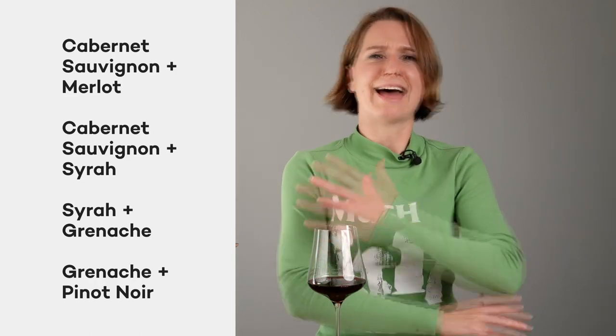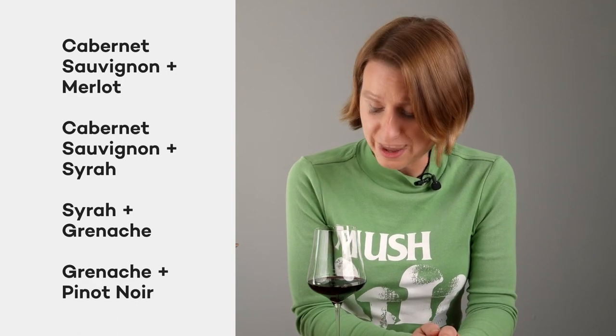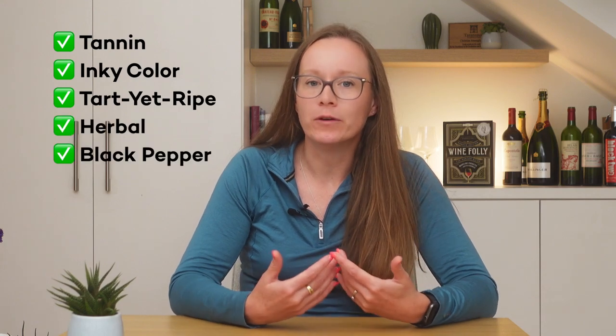Let's phone a friend and ask master of wine Christine Marsilio to fill us in on what we have here. We've got lots to think about: high levels of tannin, deep almost inky color, and a mixture of tart but ripe black fruit, along with hints of herbal and pepper notes.